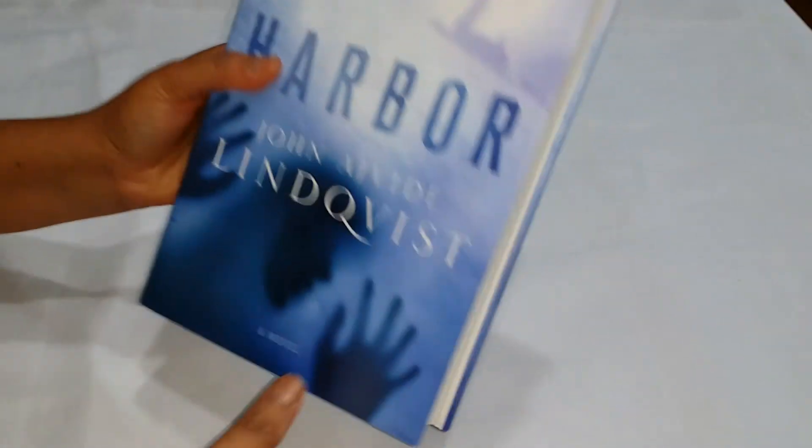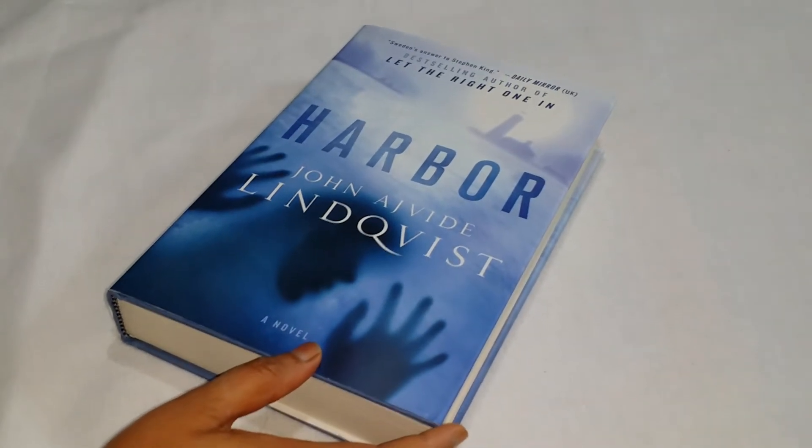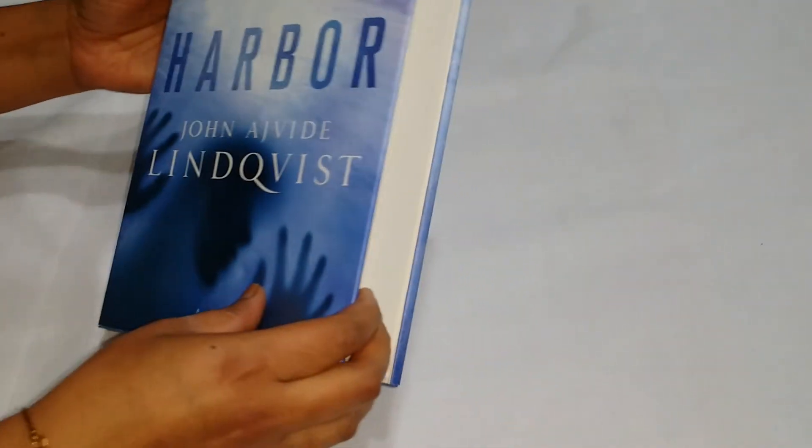You can use this for storing important valuables in your office room, or college students can use this in their dorm room, so that nobody will ever know that it is a safe instead of a book.